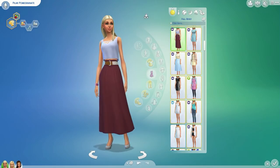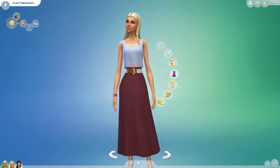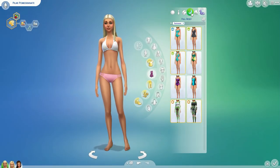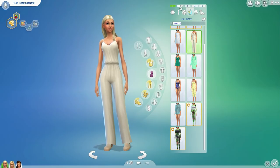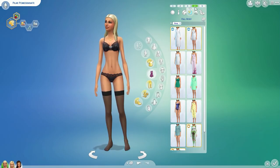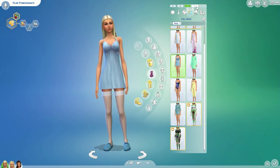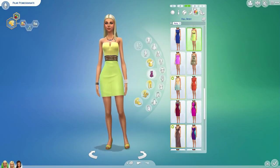Hello everybody, it's me Hattie and I am back with a very special pomegranate makeover. The reason being is because we got a very special stuff pack which came in time for Valentine's Day — the romantic garden stuff pack, which I really loved. We got some amazing create-a-sim items so I thought it was a really good opportunity to go back to the pomegranate family.